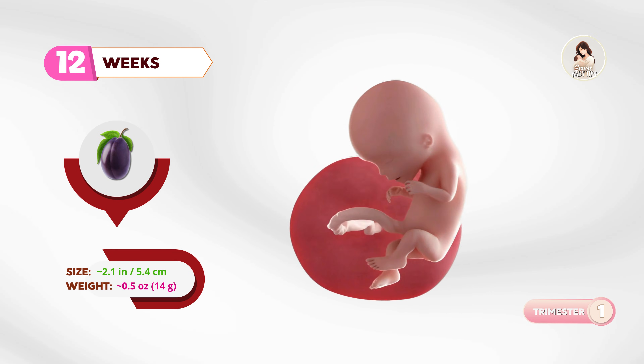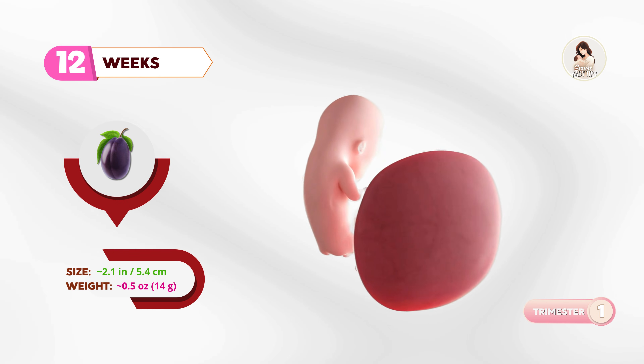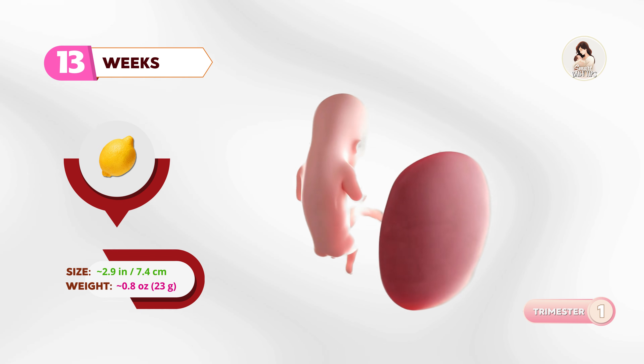At twelve weeks, your baby is as big as a plum. Reflexes are developing, and the baby may already be practicing swallowing. By thirteen weeks, about the size of a lemon, vocal cords are forming, and the baby's head is becoming more proportional.